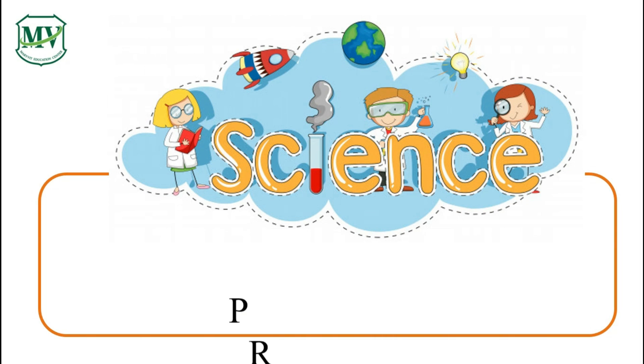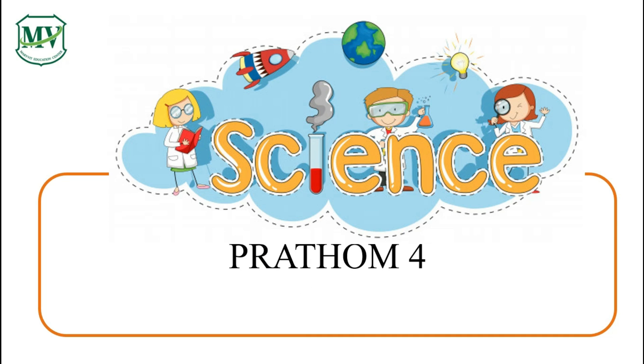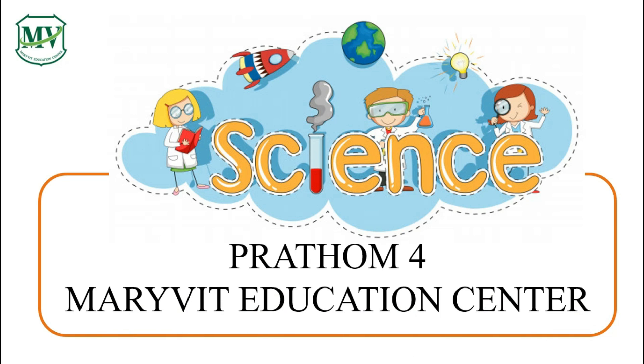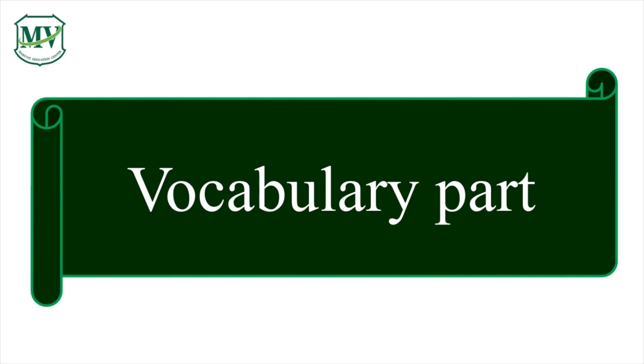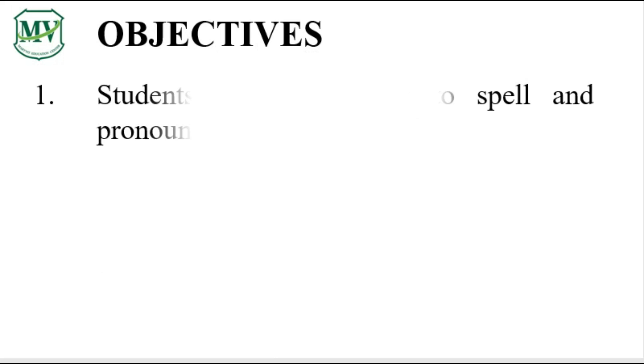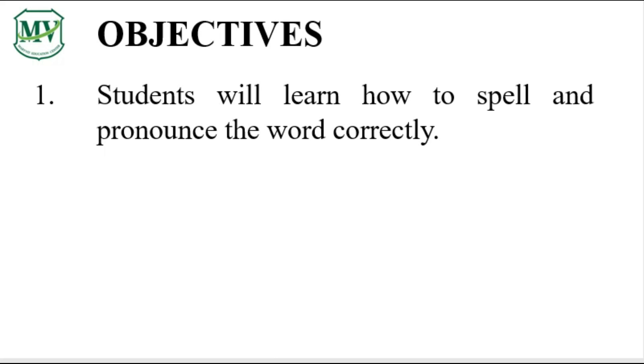Good morning everyone! Welcome to Science for Young Minds Sudmerevit Education Center. This series is for Patum 4. Let's learn some vocabulary words. You will learn how to spell and pronounce some vocabulary words. Here are some vocabulary words for today.